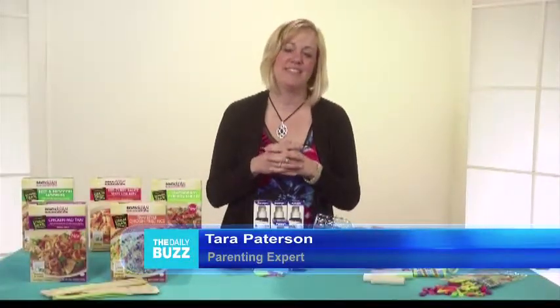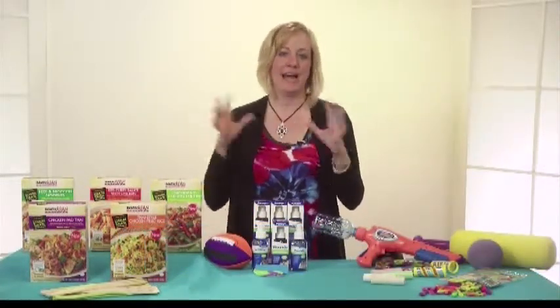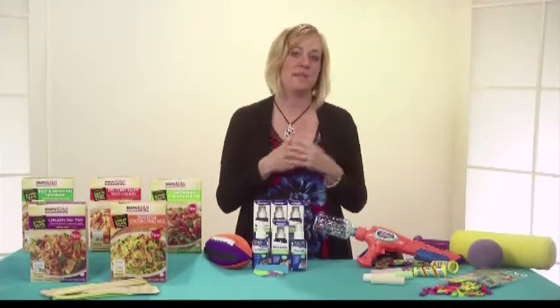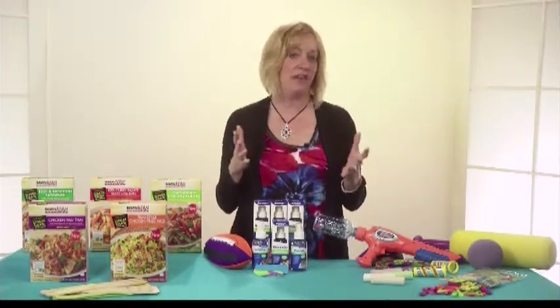Well, thanks for asking, Jessica. Obviously, with summer almost here and kids out of school, things get busy. Even though school time is busy with sports and everything, summer is busy with vacations and summer camps. How do you keep the kids busy? Moms and parents still need things that make life a little bit easier.